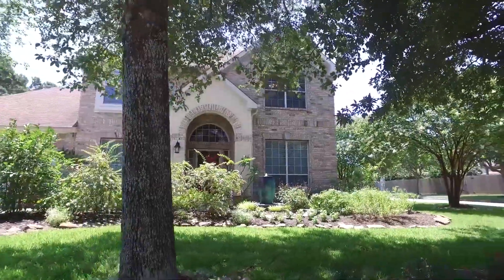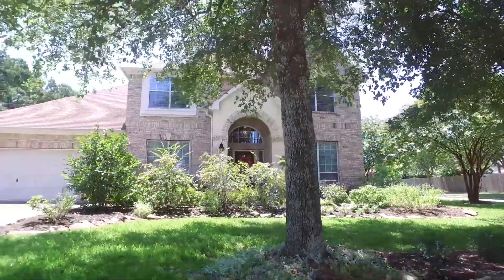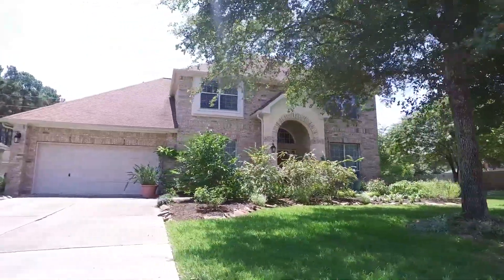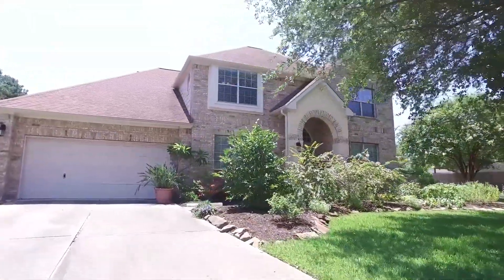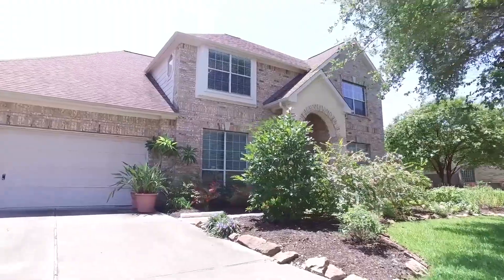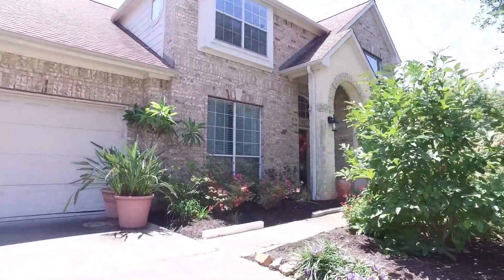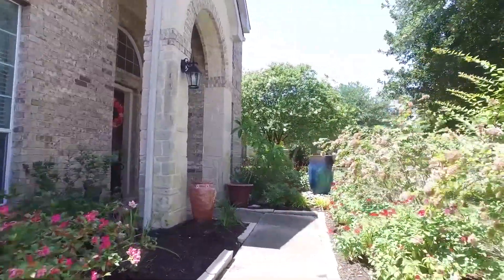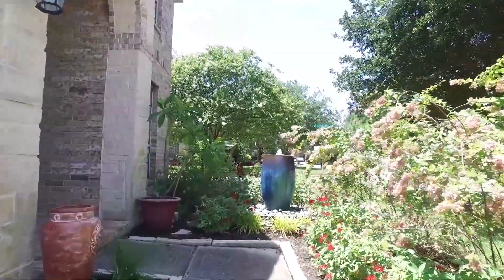Welcome to the walkthrough video tour of this gorgeous Spring, Texas home. This home was established in 2002. It stands a beautiful two stories on a nice size yard, almost 9,000 square feet. It has a two-car attached garage and houses four bedrooms, three full and one half bathrooms, with a beautifully landscaped walkway to the front door.